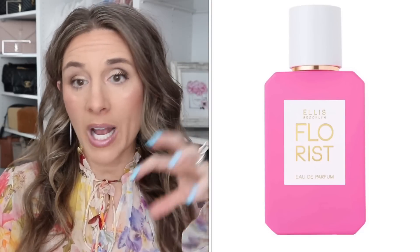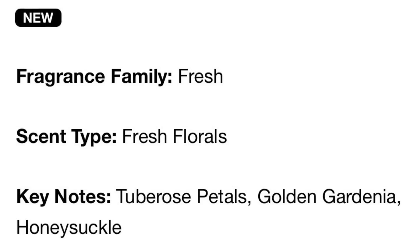I have another fragrance to mention. It is the Bliss Brooklyn Floris Autoparfume, and the bottle is so pretty — it's a vibrant pink with a white top. The reason I think I'm going to like this: it says it's in the fresh fragrance family, fresh florals, with key notes of Tuberose Petals, Golden Gardenia, and Honeysuckle, plus Nectarine Blossom and Honey and Mediterranean Honeysuckle. Gardenia and Honeysuckle are some of my favorites, so I feel like I'm really going to like it. Now is a great time to buy fragrances since they are a little pricey.